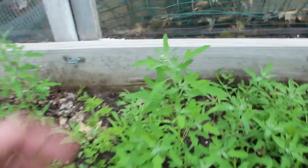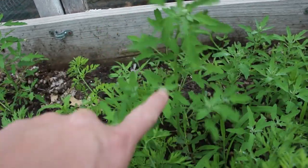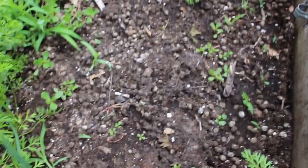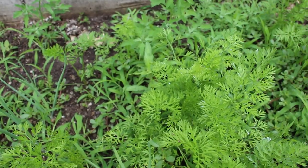I believe this stuff here is called lamb's ear and that's great for them also. So aside from really needing to weed this and needing to plant more carrots because this got dug up really badly by the squirrels, I'm pretty happy with how this is going. The things that are in here are doing really, really well.